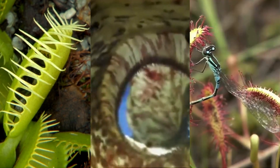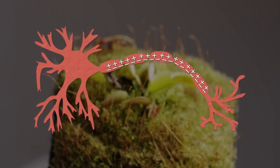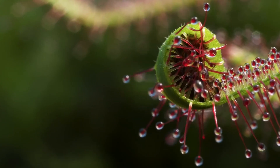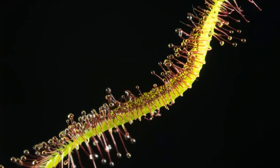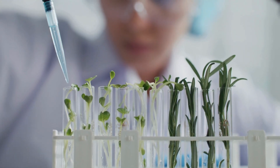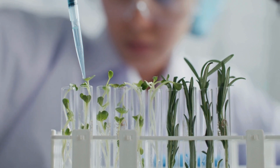Some of these plants show complex responses. Researchers have discovered electrical signals in plants like the Venus flytrap, similar to nerve impulses in animals. These signals trigger the trap movement and also regulate digestion. Plants like Drosera have shown memory-like behavior, adjusting their response based on the intensity of touch or the size of prey. These traits are still being studied to understand how much information processing is possible in organisms without brains.